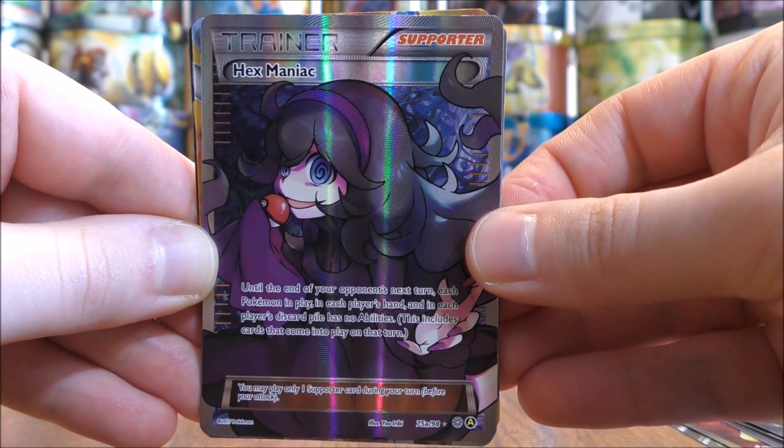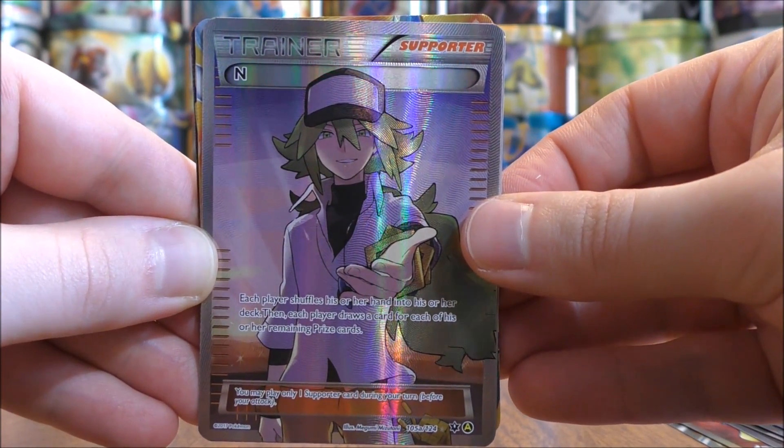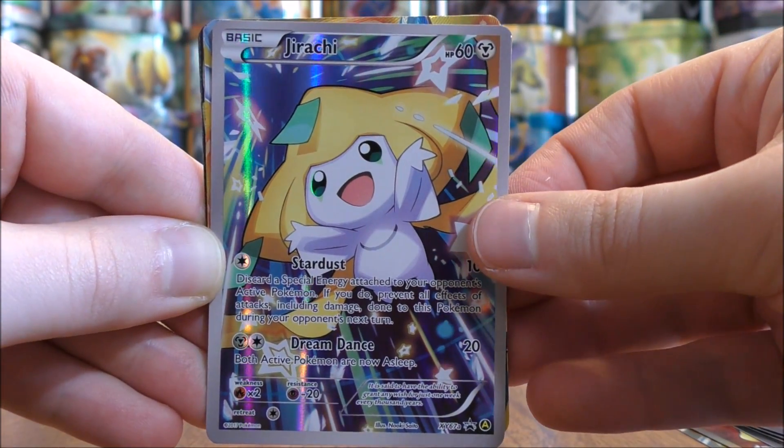Hexmaniac — and this is the most valuable card easily in this box. Online you're looking at about $40 to purchase this card. Now on to the Pokemon.